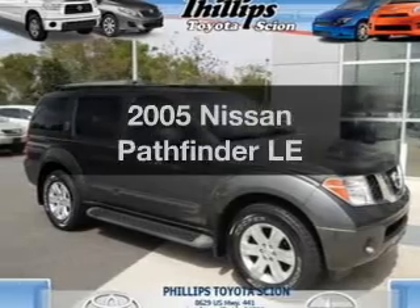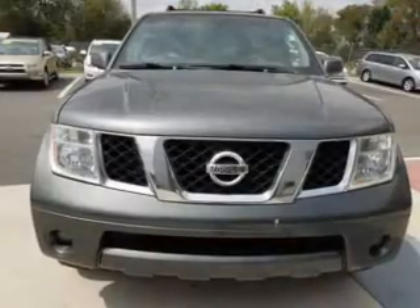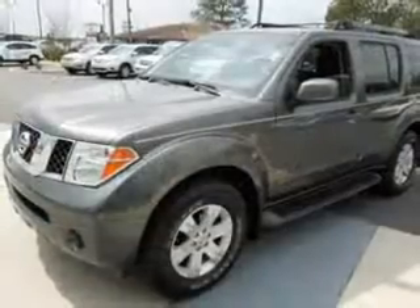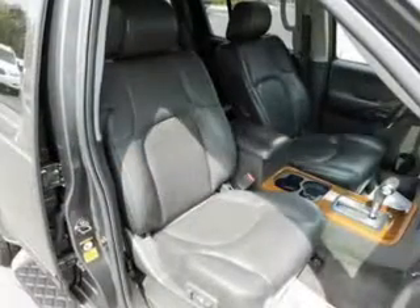Check out this 2005 Nissan Pathfinder. Travel the roads in style and comfort in this great vehicle. With a solid six-cylinder engine, the powertrain includes rear-wheel drive, driven by a five-speed automatic transmission. Premium wheels lend a distinctive appearance.